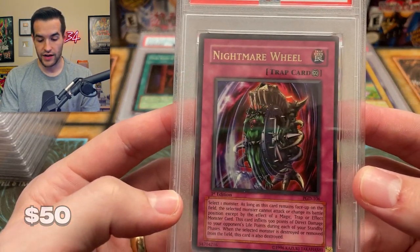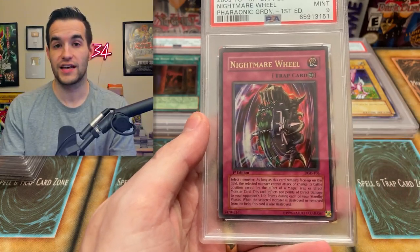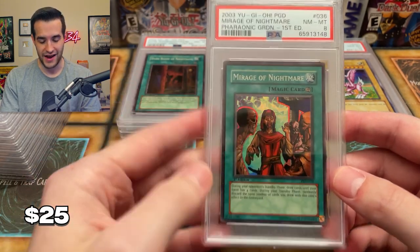Nightmare Wheel — this got a nine. Okay, that is definitely off center, so definitely not ten-worthy. Can't complain about a nine then. Pretty nice card — I have graded a nine of this before because I pulled this out of my very first Pharaonic Guardian box. Pretty cool ultra rare. Now we have a Mirage of Nightmare getting an eight. Wow, they are a little bit harsh on these. A Mirage of Nightmare getting an eight — okay that's pretty rough.